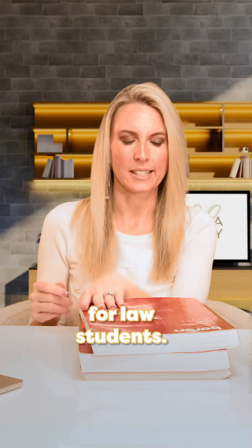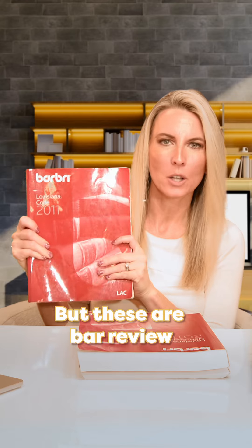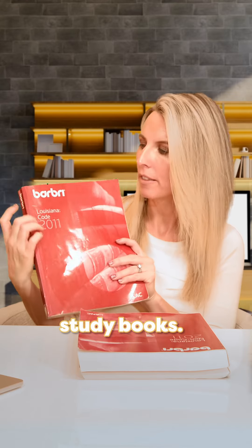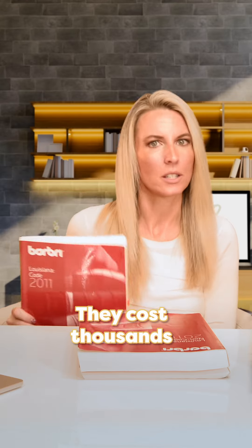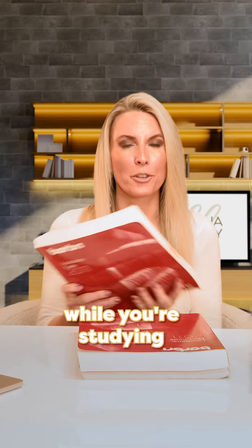My video today is for law students. You don't know about these yet because you haven't taken the bar, but these are bar review study books. They're made by Barbri, they cost thousands of dollars, and eventually these will be your best friends while you're studying for the bar.